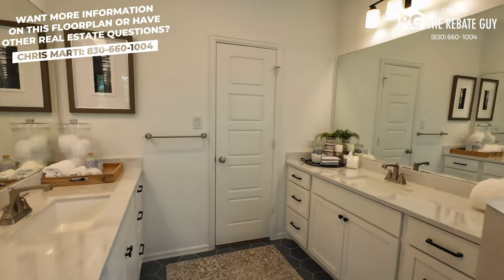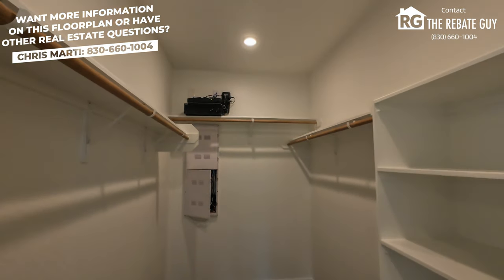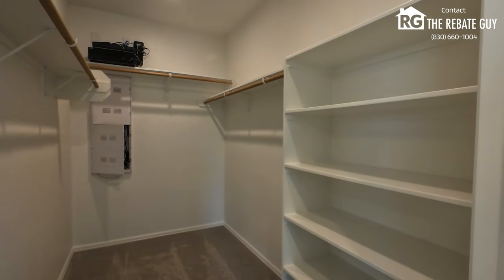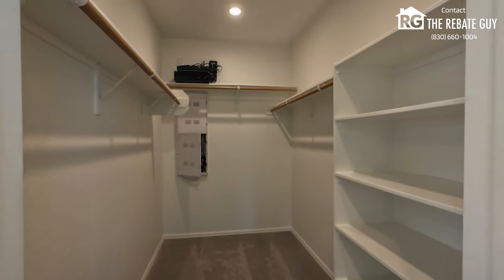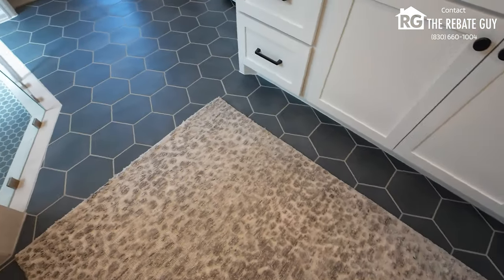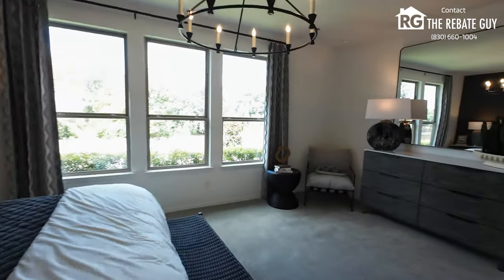Heading back here is your primary closet — a huge walk-in closet ready for all of your clothes. That little white box people ask about comes with the home; it's like an on-cue panel where all your data drops, internet, and cable connections go. There are nice shoe racks and builder-grade closet systems to hang all your items. On flooring, there are lots of options: wood tile, laminate, or square ceramic tile. That wraps up the primary suite.